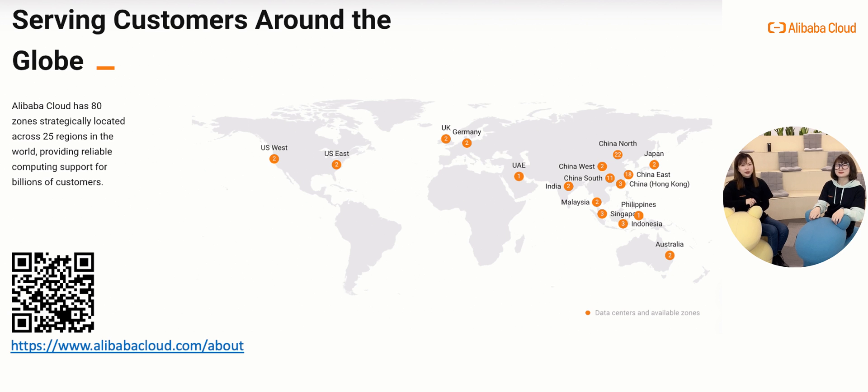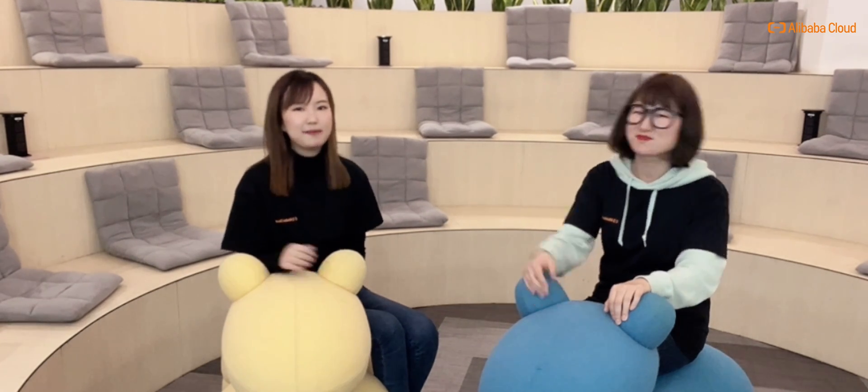In 2022, new data centers will be built in Korea and Thailand — we can't wait to bring our services there. Thank you for watching! If you like this video, please give a thumbs up and drop your comments if you have any questions. Don't forget to subscribe and catch up with Alibaba Cloud database. See you next time, bye!